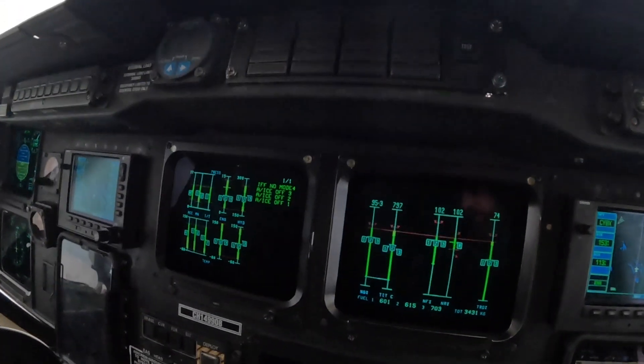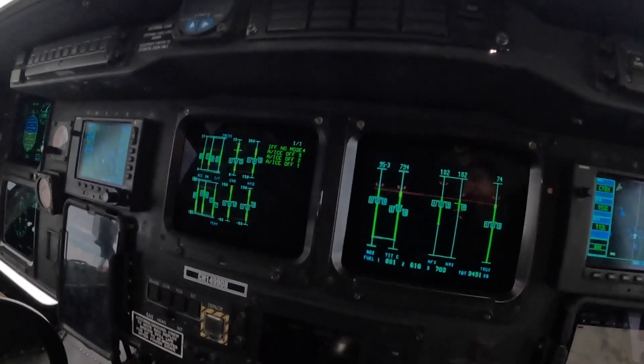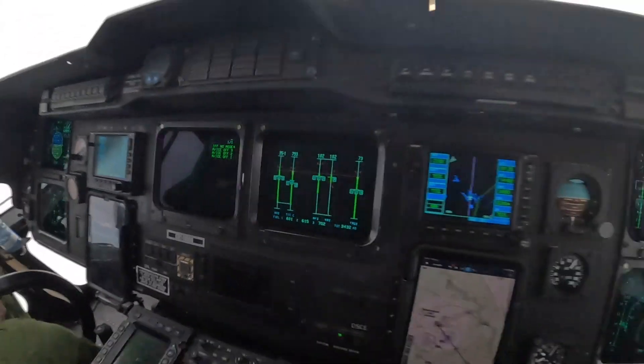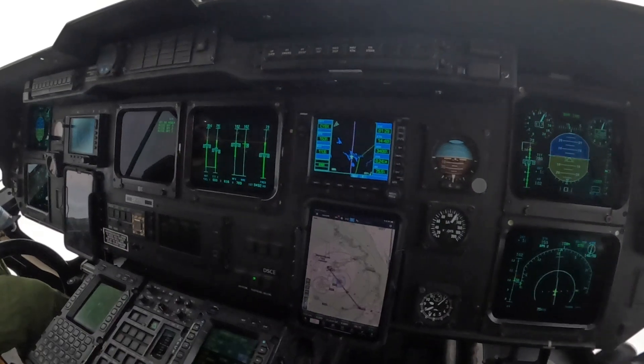How we normally fly is with that screen off - it just flies dark like that. And should something come out of spec, it'll come up on the screen.